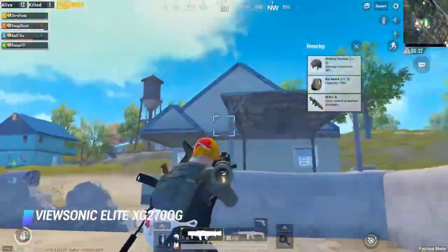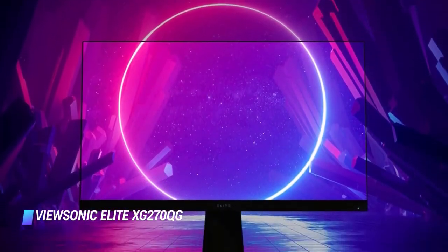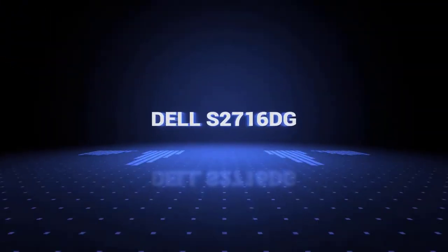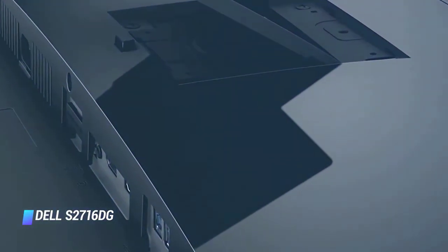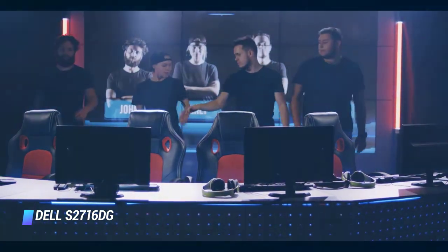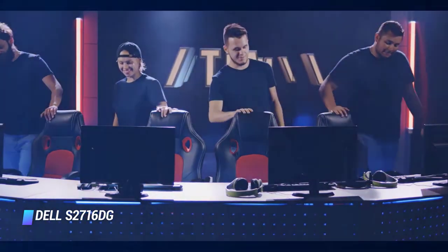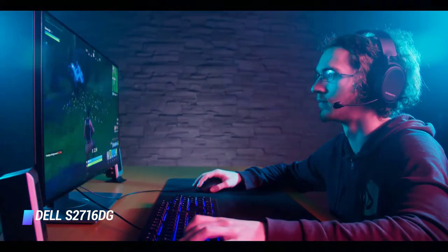Overall, it's a very good monitor with excellent gaming performance, making it the best gaming monitor with native G-Sync on the list. Number 3: Dell S2716DG. If you want a cheaper monitor with native G-Sync support, then the Dell S2716DG is a great gaming alternative. Its TN panel doesn't deliver the same wide viewing angles as the ViewSonic Elite XG270QG.